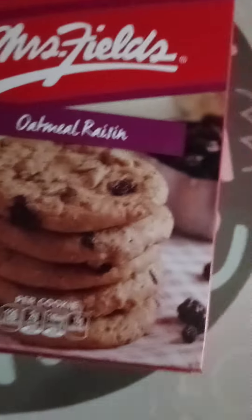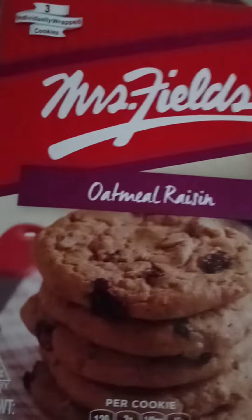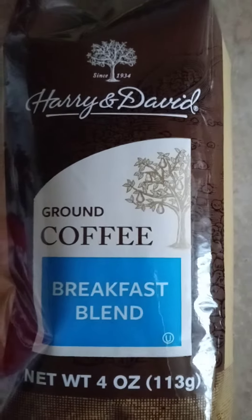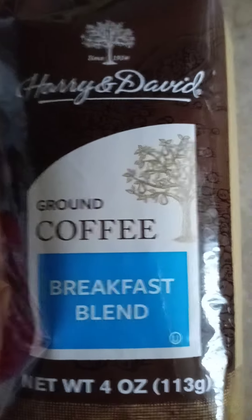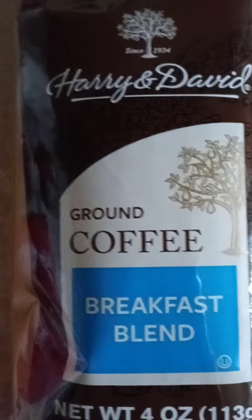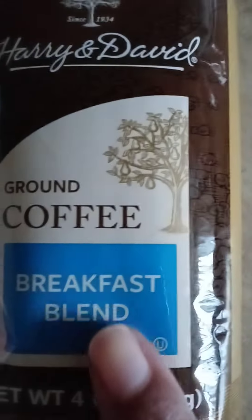As I was shopping at Dollar Tree — I wasn't looking for much — I came across this: Harry and David coffee. You know, Harry and David is a really well-known company; some of their products can be expensive, but I ran across this coffee here at Dollar Tree.